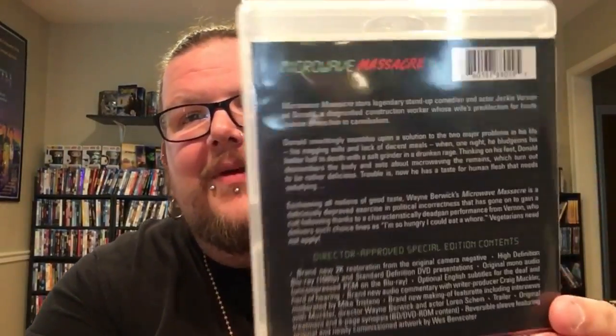The last non-slipcover Arrow is Microwave Massacre — some crazy, super over-the-top horror film. A lot of people talk about it being good cheese. I picked both Donnie Darko and Microwave Massacre up from the Arrow booth at the Texas convention. Now let's get into the slipcover Arrow editions.